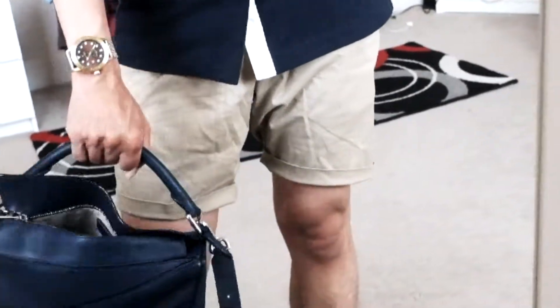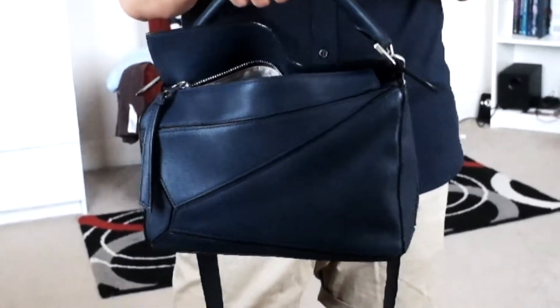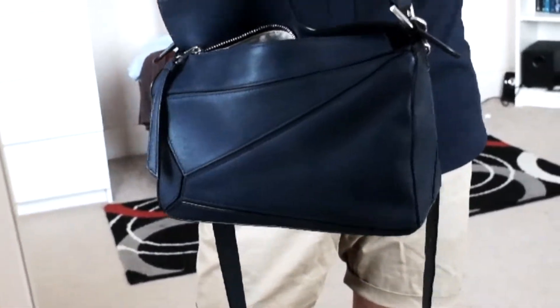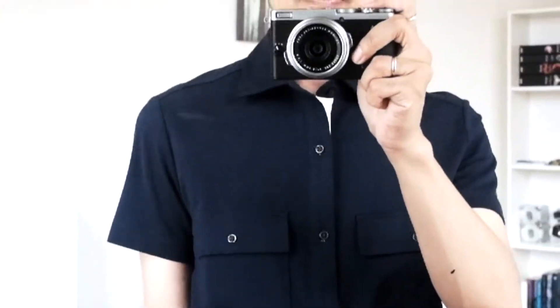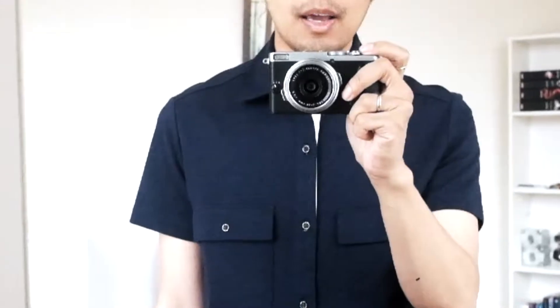I'm also wearing my Loewe puzzle bag — oh my goodness, I'm obsessed with Loewe right now. I wanted to get the tan color in this one. I'm also wearing my watch, and for some reason it doesn't pick up on camera, but I love this dive watch — it looks like a Rolex dive watch. That's it for this outfit of the day — I'm heading out now because the shopping center closes at five.